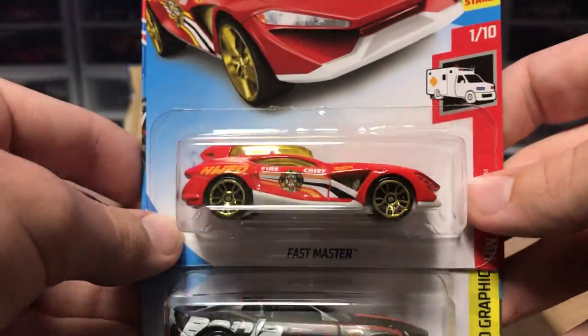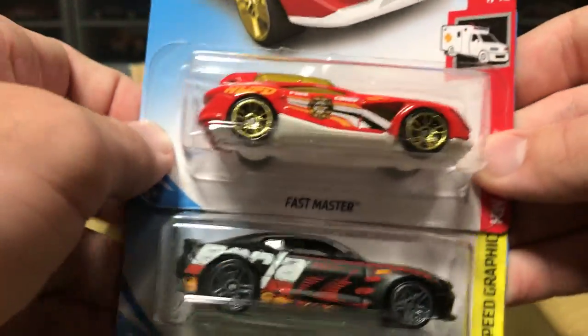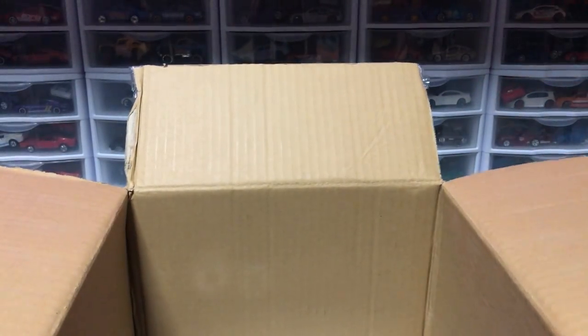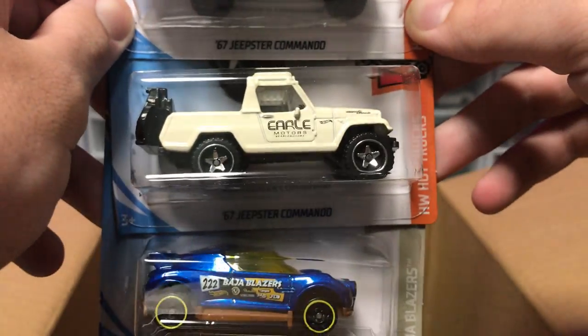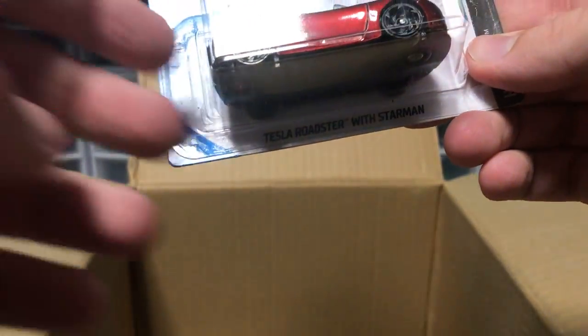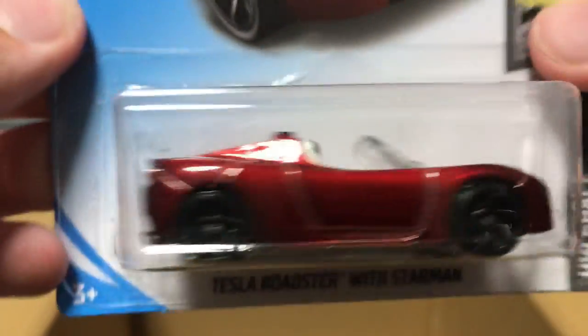We're getting down to the wire. We have Fast Master — I think this might be a new model, though I'm not too sure, so don't take my word on it. I do like the gold wheels on any red car, so that's pretty neat. Then we've got some duplicates: a Camaro and a Dunasaur. High Beam has shown up in pretty much every single case — it's back. We've got a '67 Jeepster Commando — pretty cool, duplicate from last case. Next up, we have a T-Rex Stroyer — that was a duplicate. And then we have the Tesla Roadster with the Starman. Shout out to Elon Musk. I really like the dark red paint on this thing — another Tesla Roadster. Who can complain? This thing looks amazing.